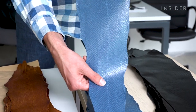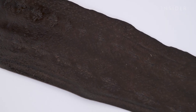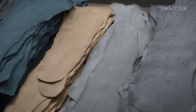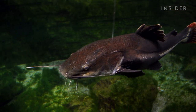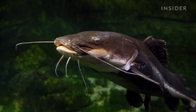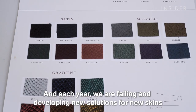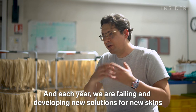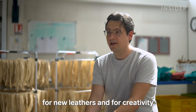It takes five salmon skins to make a single bag. The company also makes leather from sturgeon, trout, and carp, and is working on figuring out catfish, which have no scales. Each year they develop a new leather — failing, finding new solutions, developing new skins and leathers, and pushing creativity forward.